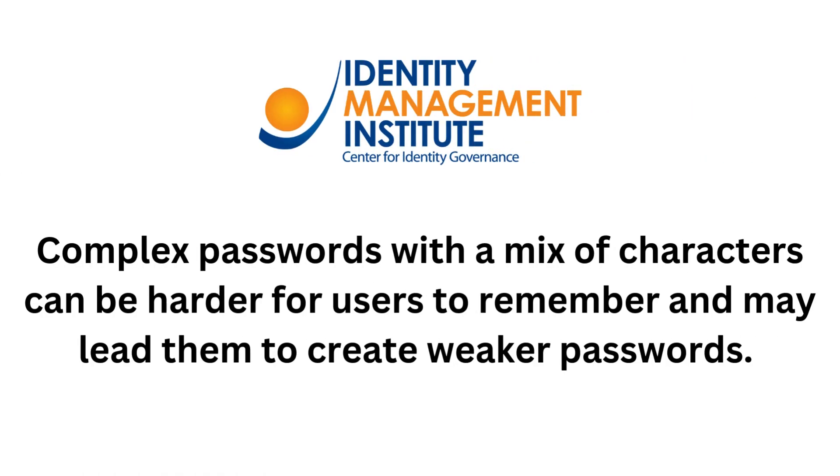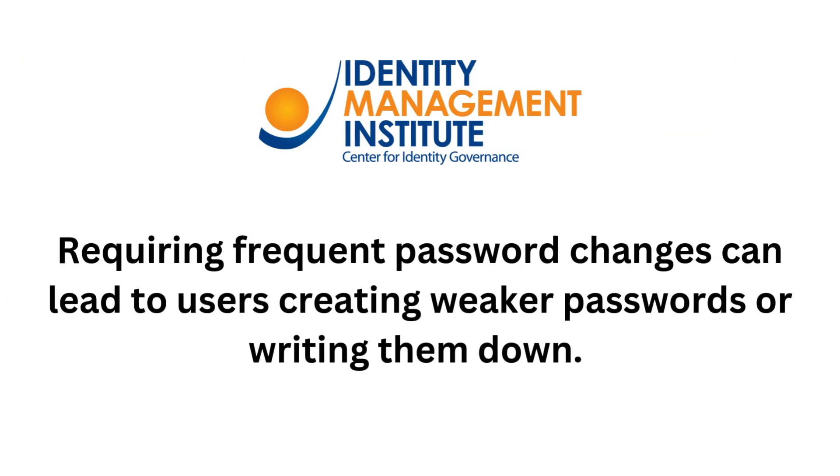Complex passwords with a mix of characters can be harder for users to remember and may lead them to create weaker passwords. Requiring frequent password changes can lead to users creating weaker passwords or writing them down.